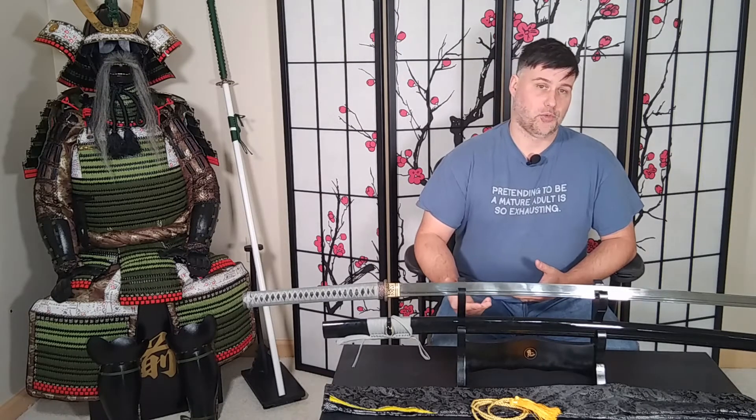Just a quick update on my custom 9260 Odachi where I thought I received the wrong tsuba for it. This was a little bit of confusion — I reached out to Samurai Sword Store and they wrote back saying I got what I ordered, and I learned something interesting.